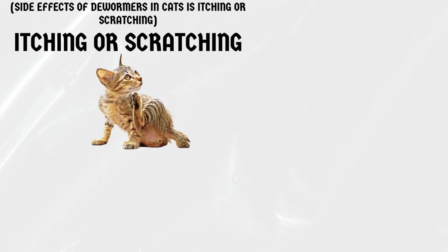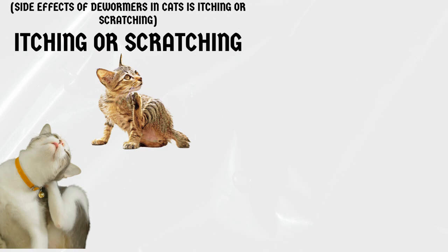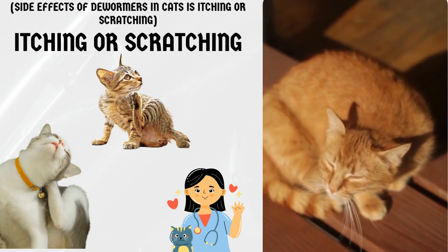Itching or scratching. Your cat may also itch or scratch more than usual after being dewormed. This is usually a sign that the medication is working and killing off the worms. However, if your cat seems excessively itchy or scratchy, contact your veterinarian.